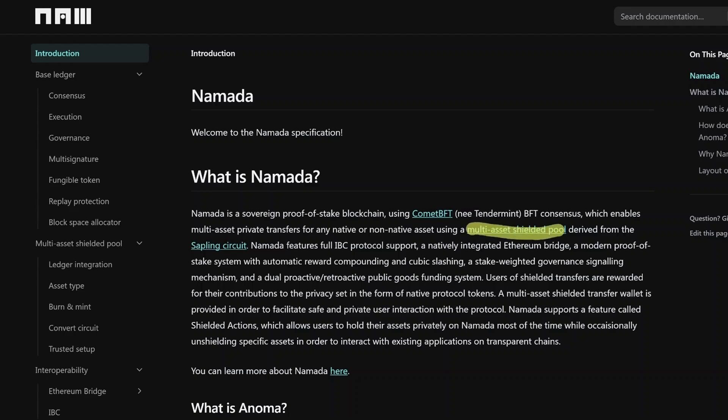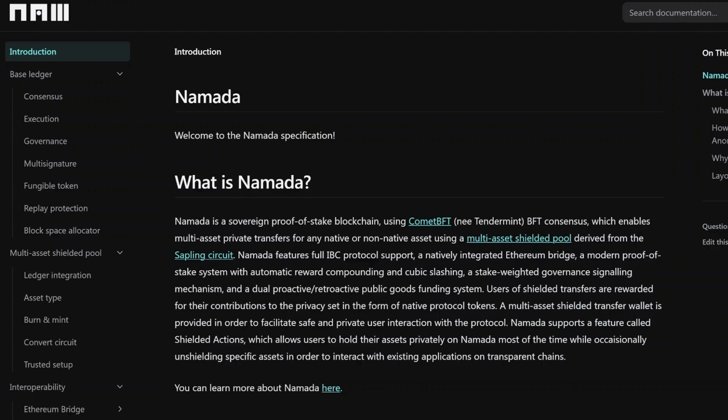The MASP is derived from the Sapling circuit. If you can recall from a previous video, Sapling is the second and still active shielded pool on Zcash. The folks at Nomada have used that circuit and actually added some additional features to it, which we can take a look at to get a better picture of the value provided by Nomada with their multi-asset shielded pool.